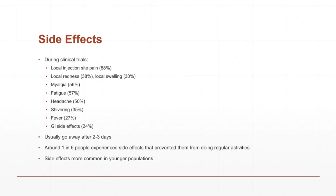The good thing about these side effects is that they will normally go away after two to three days. But about one in six people will get side effects so bad that they cannot perform regular activities, and the side effects are more pronounced in younger populations. So you kind of just have to pick your poison — do you want to deal with these side effects, or risk getting the shingles?